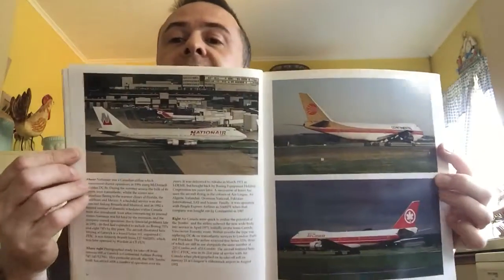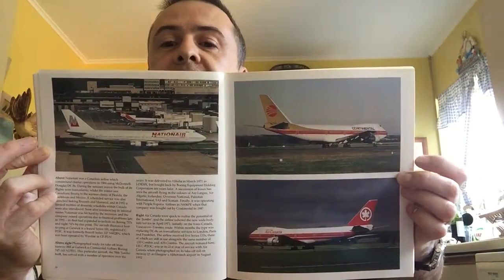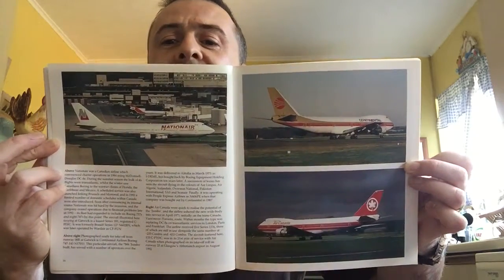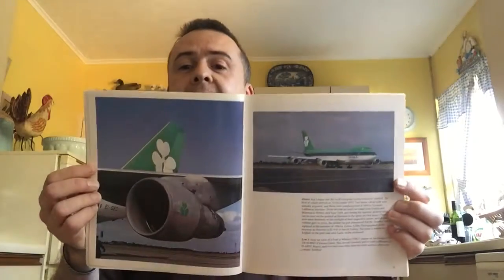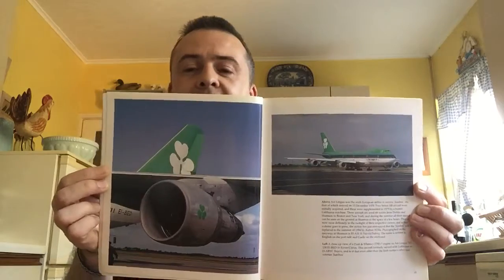Here we have Nationair, a Canadian charter carrier also long gone. The old Continental livery is very attractive — that's obviously now part of United Airlines. And Air Canada, one of their multiple liveries from the 1990s — I much prefer them to the current mouthwash livery, if I'm honest. Aer Lingus had I think three 747s from various airlines, as well as the ones it had from Lufthansa. Very attractive livery that was.